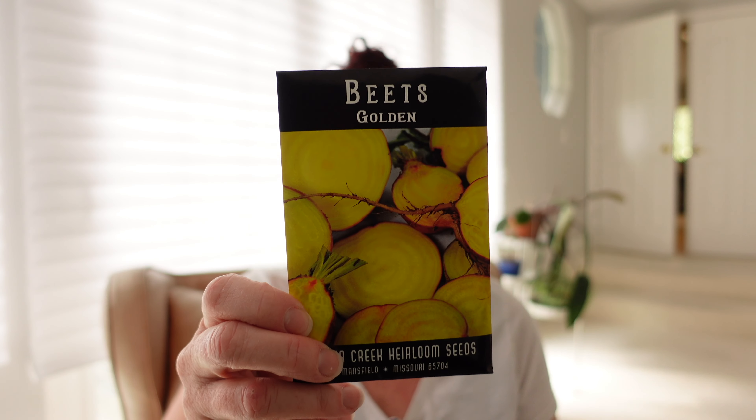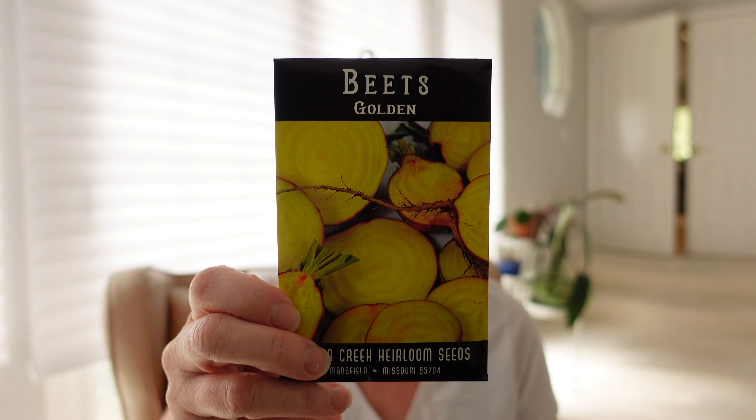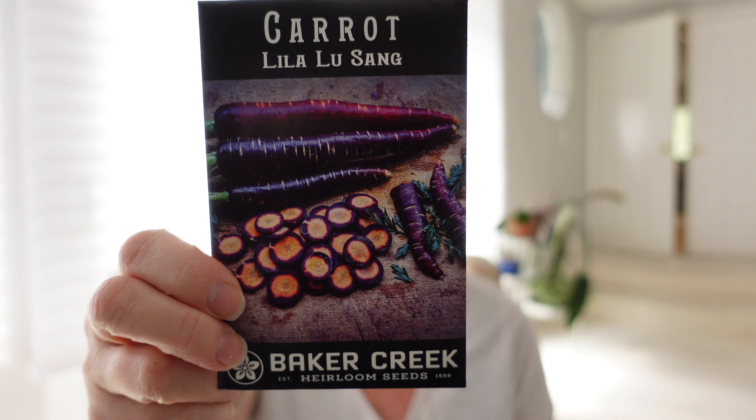Next we have beets — most of my beet seeds had kind of expired so I got some new ones. I love golden beets and this one is an heirloom going back to the 1820s, I'm really looking forward to trying to grow it. Then for carrots, I've already got carrots growing in the garden right now, but for Baker Creek this one is the Lila Lusong — it's a 75-day carrot and look how gorgeous that is.